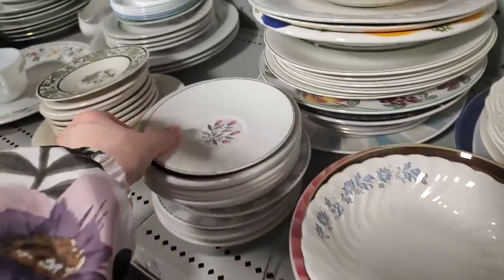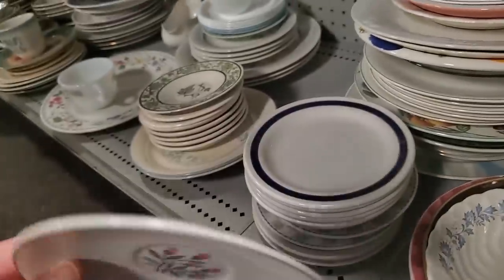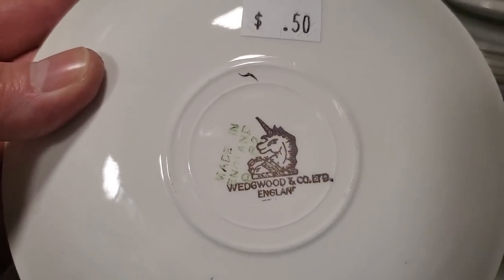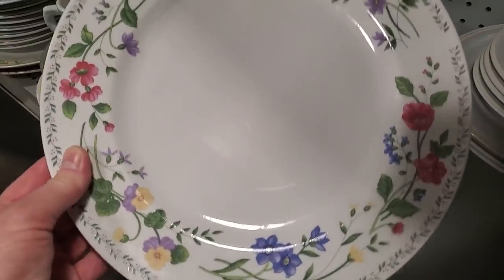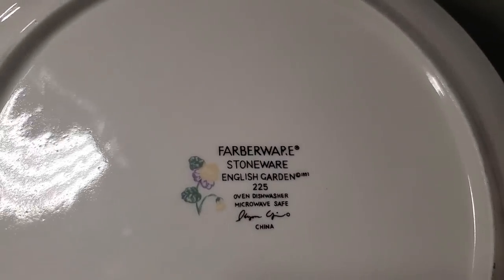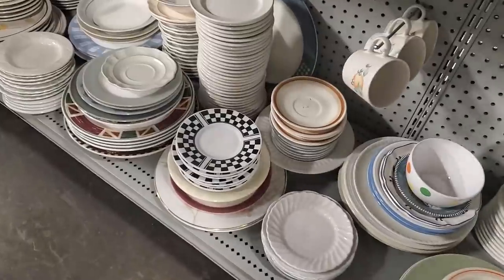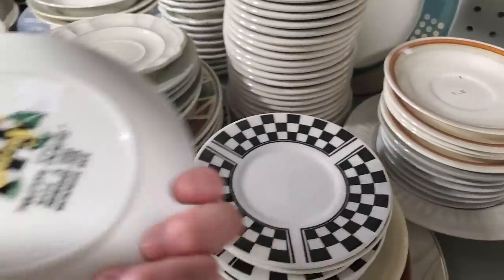Look at that sweet little dish — $0.50. Wedgewood of England. Beautiful. And that's another pretty piece. Sometimes I can actually find an entire set of chinaware at these stores. It's definitely fun just to go look and see what you can find. Here's a little black and white check, $0.50.